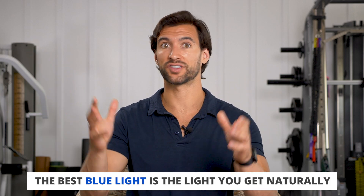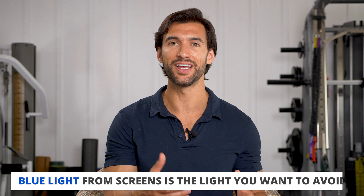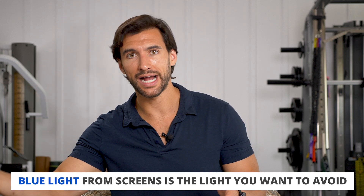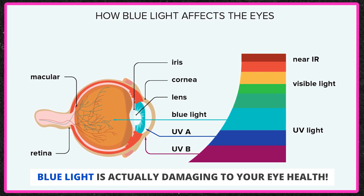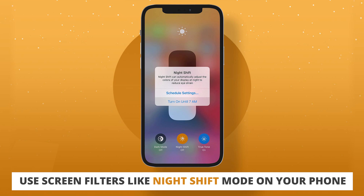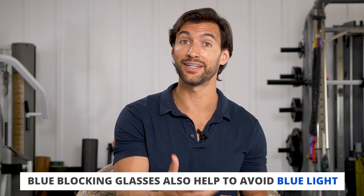Blue light is good in the right context. The best blue light comes from natural exposure — getting outside for some natural blue light from the sun in the middle of the day. Cut down blue light at night, because you want to be in a proper circadian pattern: activated when the sun is up, relaxing when it goes down. As it relates to eye health, too much blue light can actually be damaging to the eyes — that's why many people have eye problems from staring at screens. Simple solutions include screen filters, smartphone light and brightness settings, or blue-blocking glasses at night to reduce eye strain.